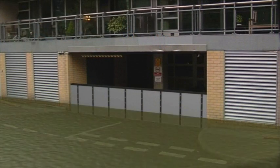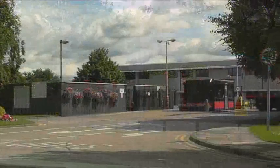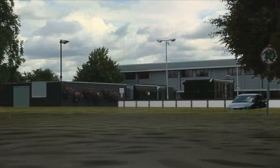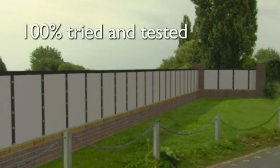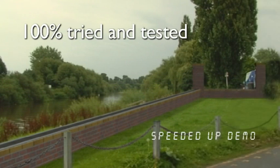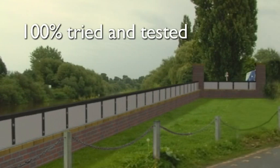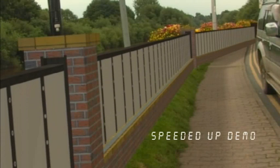The self-closing flood barrier can span any length to protect residential properties and whole communities, as well as industrial or other strategic areas. Acclaimed as the world's most effective flood defense solution since 1998, the self-closing flood barrier has been operational worldwide. It has a 100% success rate — it has never failed.